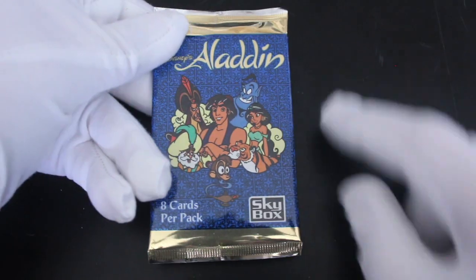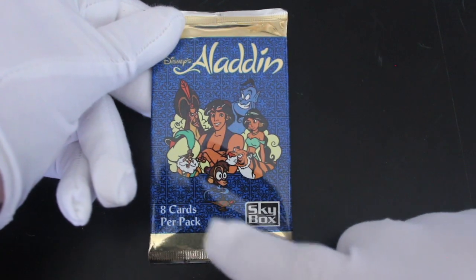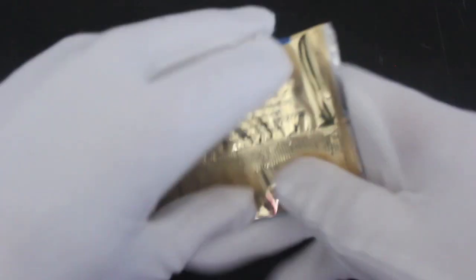Hello, it's me Trading Card Tony. For another pack today we've got Disney's Aladdin — eight cards per pack. Blue packet there with the characters on. Lovely stuff.